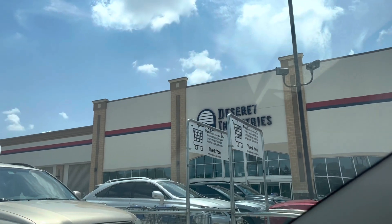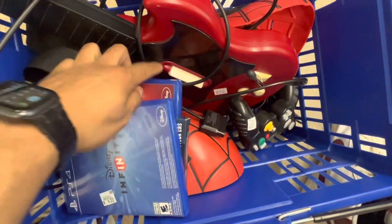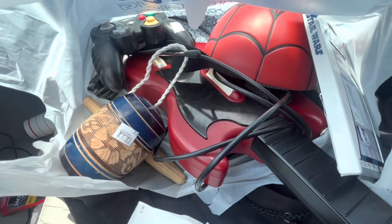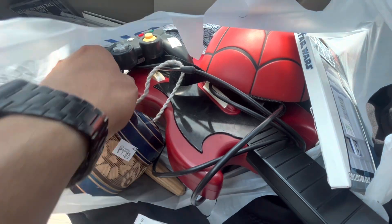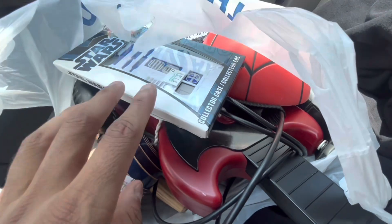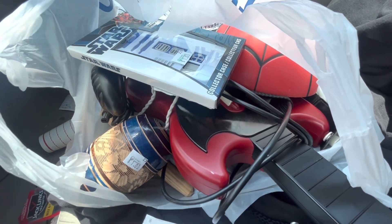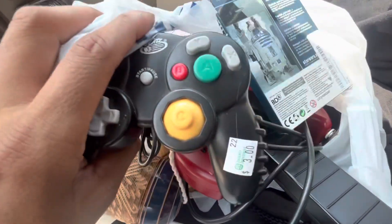We're here at one of our favorite spots, Desert Industries. Let's see what they got inside. We're back from Desert Industries. We paid $11.37 for everything in this bag. That includes the Guitar Hero guitar for the PS2, the Mad Catz controller for the GameCube, the Spider-Man LED mask, and the Star Wars R2-D2 phone case for the iPhone 5. Not a bad haul. Hopefully everything works. They told me the return policy only extends to shoes and clothes, so for a couple dollars, we might as well take the gamble.